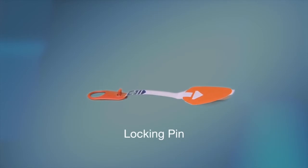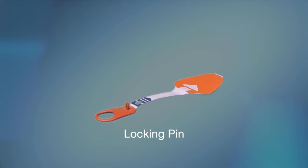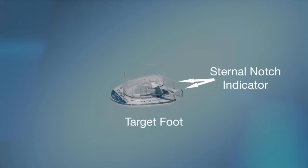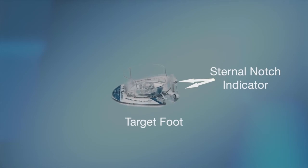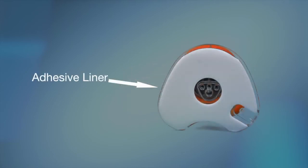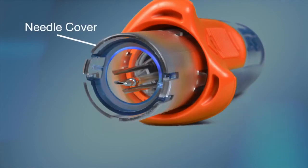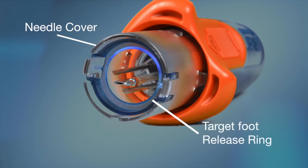Next is the locking pin, which prevents the device from accidental deployment while unpackaged. This is the target foot — the sternal notch indicator in the target foot and the adhesive liner covering the adhesive surface of the target foot. This portion of the device is called the needle cover, and the dark blue ring inside of the needle cover is called the target foot release ring.